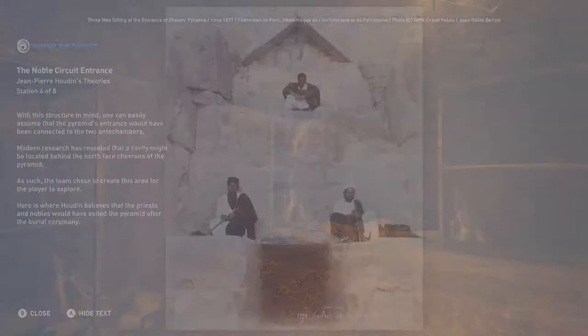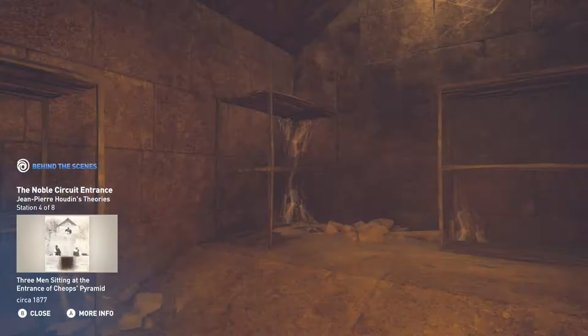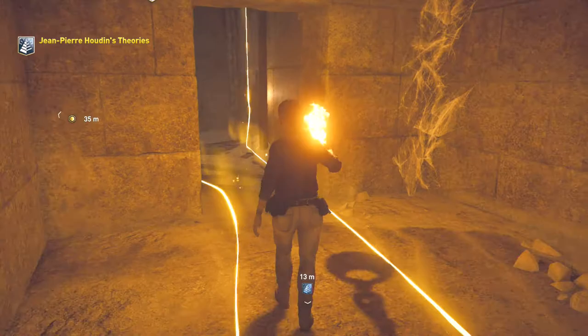With this structure in mind, one can easily assume that the pyramid's entrance would have been connected to the two antechambers. Modern research has revealed that a cavity might be located behind the north face chevrons of the pyramid. As such, the team chose to create this area for the player to explore. Here is where Houdin believes that the priests and nobles would have exited the pyramid after the burial ceremony. That's the first four stations — all behind-the-scenes. Let's go to the next station.